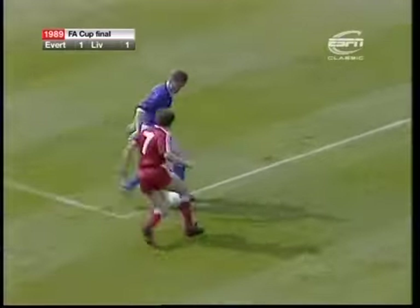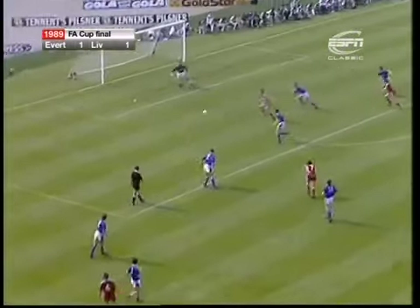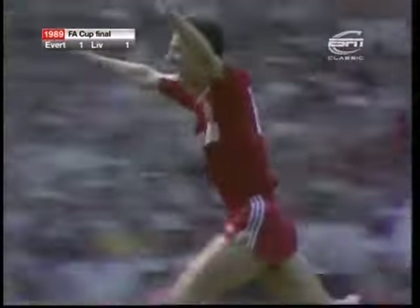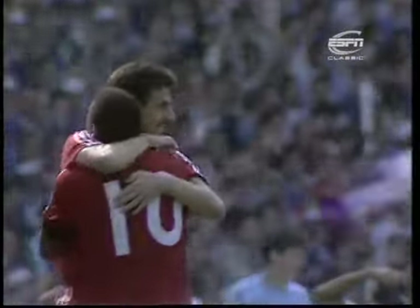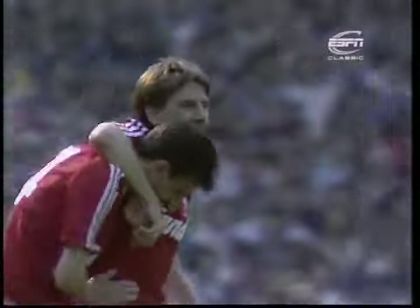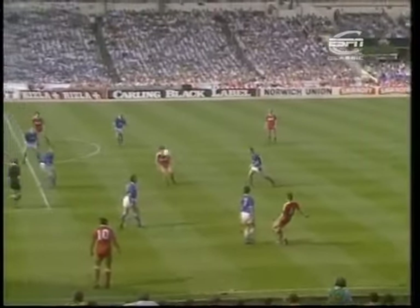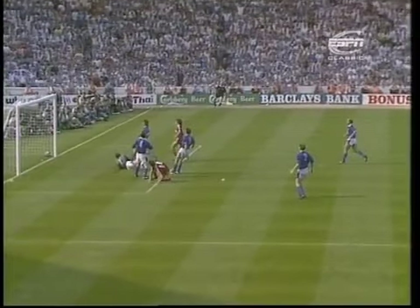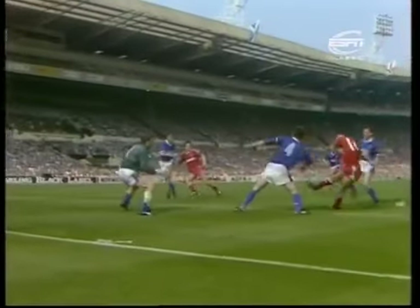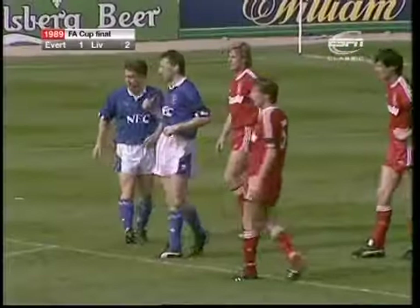Nicol — Rush in there! Rush! Goal! Ian Rush! Liverpool back in front, five minutes into extra time. And Ian Rush, scorer of two against Everton here three years ago, swivels on that, shakes off Ratcliffe and beats Southall. A typical Rush effort, and it's come at a timely moment for Liverpool. Behind again almost as soon as extra time started. Here's McCaul again — yes! It's 2-2, and it's the same player, Stuart McCaul.